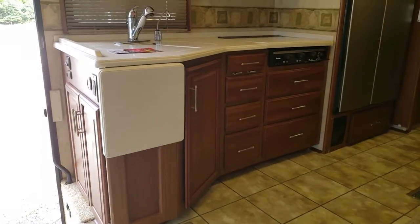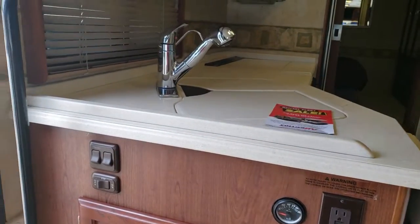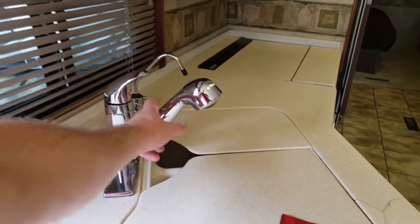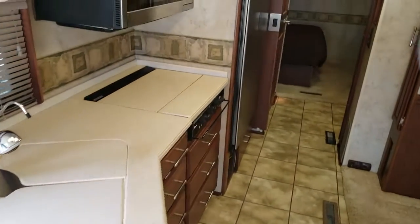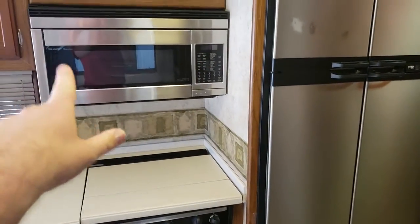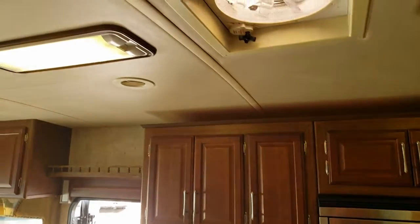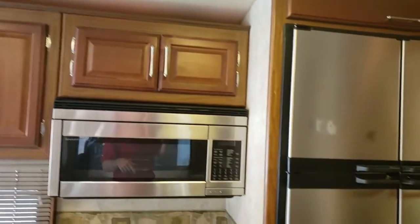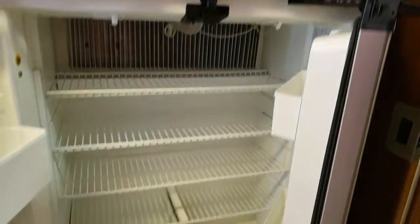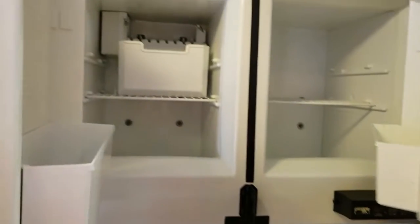Tons and tons of kitchen storage all the way around, lots of outlets. They use Corian countertops in this, and even the fixtures are really nice — upgraded, with a good sprayer on there. No oven, but you would have a three-burner cooktop and then the microwave is a convection. You have a nice power fan in the roof. Four-door fridge, and then you do have an ice maker.